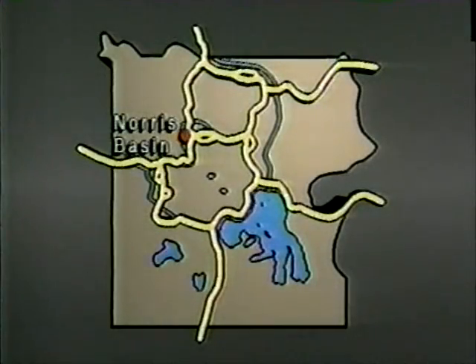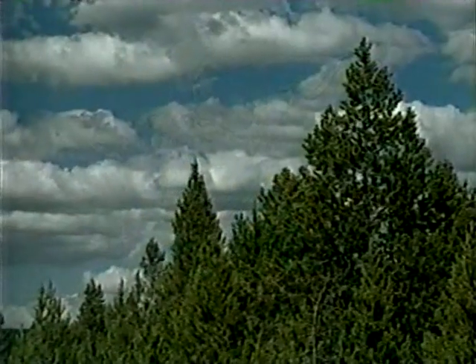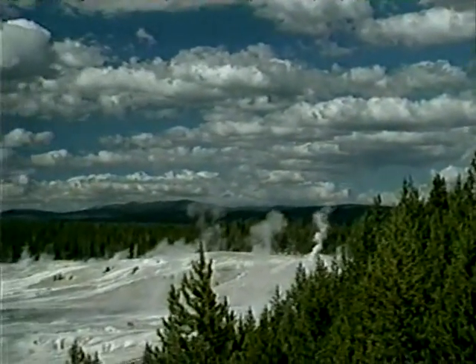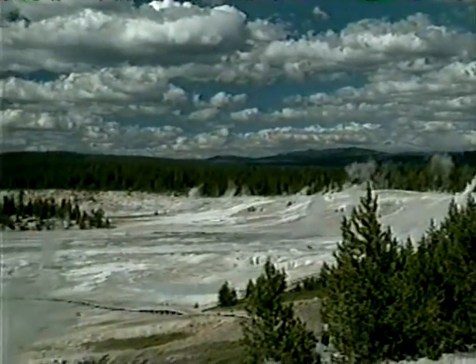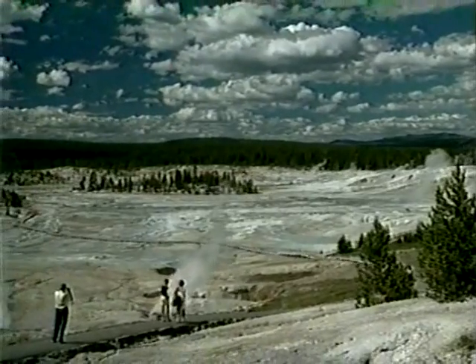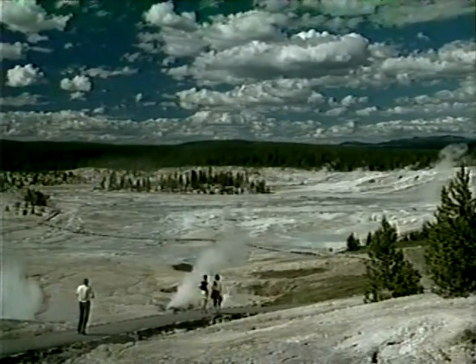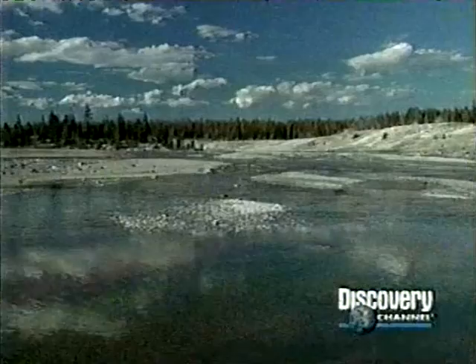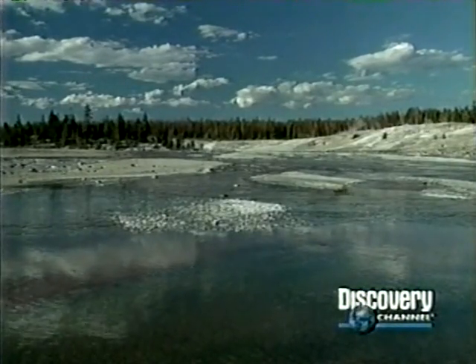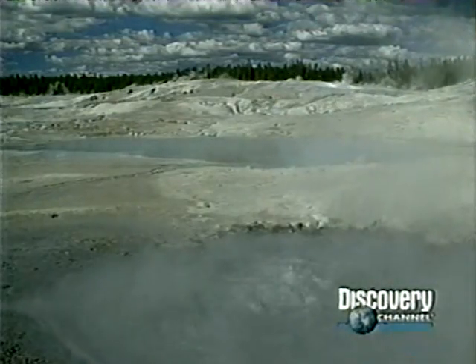Further to the north is Norris Geyser Basin, named for an early park superintendent. The landscape here is stark, quite different from the geyserite-covered areas of the Old Faithful region. One of the differences is the presence of acidic water, which is unusual in a geyser basin and gives Norris a unique appearance. Water temperatures are much higher here and geyser activity more vigorous. Areas of the surface pulsate from the pressure of steam and boiling water beneath.